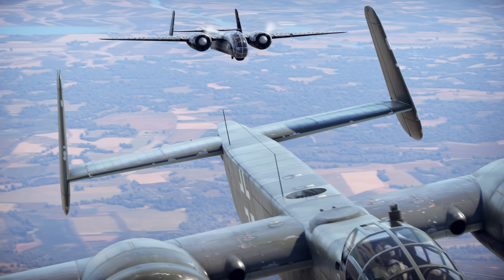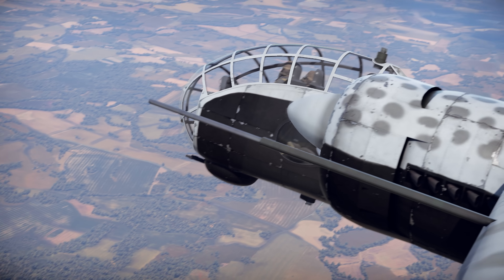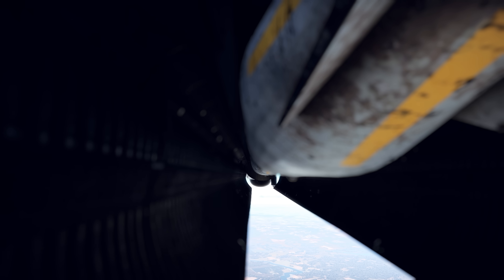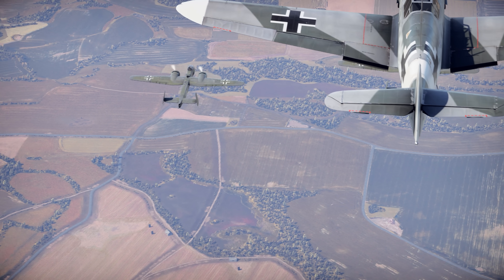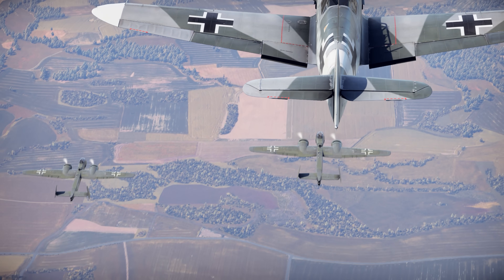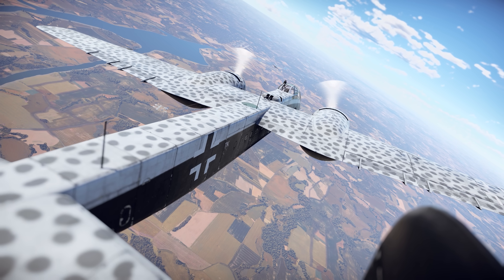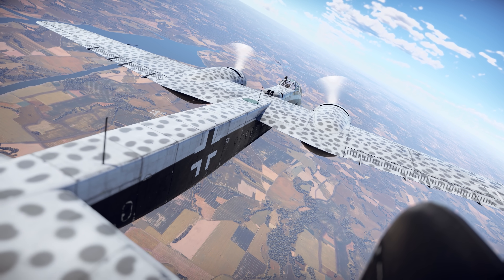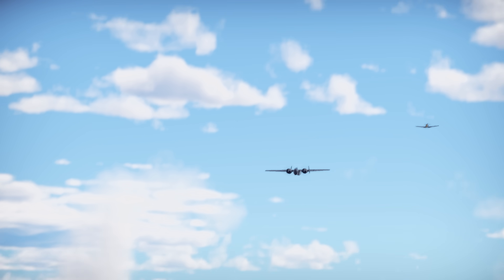Expectations for the new aircraft were high. It needed to reach speeds of over 600 kilometers an hour, carry up to 4,000 kilograms of bombs over long distances, feature a pressurized cockpit for high-altitude flight, and have a powerful, remotely-operated defensive armament. The program drew interest from Germany's leading aircraft manufacturers, but it was Junkers' design that stood out as the most promising.